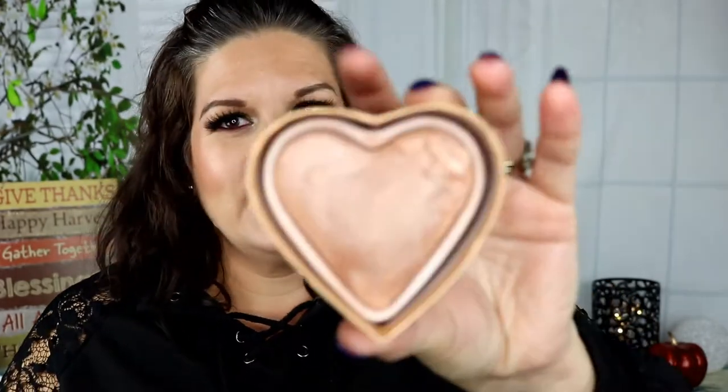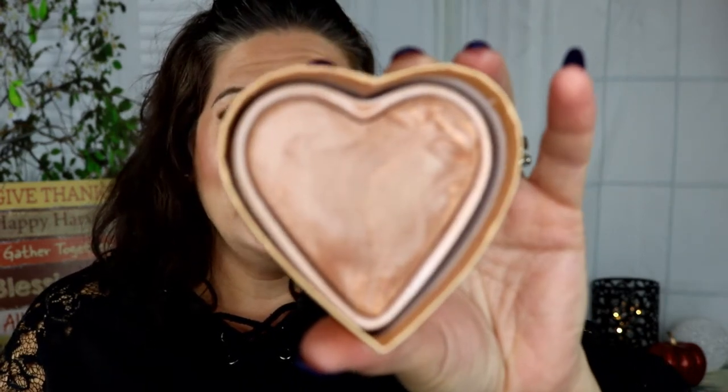Next I would do bronzer, and I'd go with the iHeart Revolution Chocolate Heart Bronzer. This is my favorite bronzer. I didn't use it all summer because it's a little too light for me then, but the rest of the year it is gorgeous. It isn't matte — I thought I wouldn't like that, but I love it. It just has a subtle glow and it looks so beautiful on the skin. Definitely the one I'd pick.